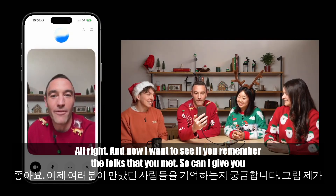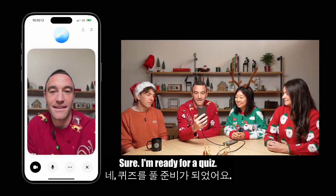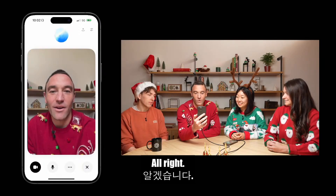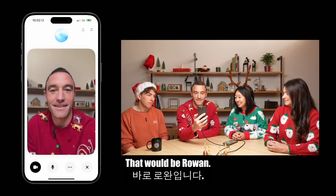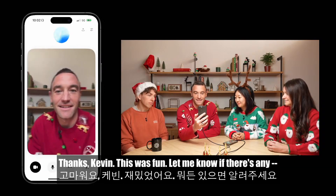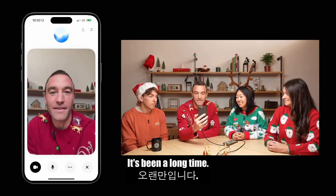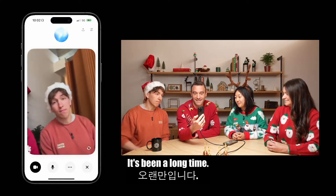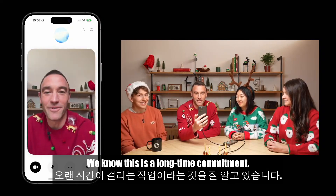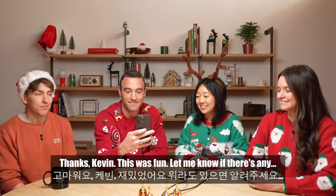Now I want to see if you remember the folks that you met — can I give you a quick quiz? ChatGPT: Sure, I'm ready for a quiz. What was the name of my colleague that was wearing the reindeer antlers? ChatGPT: That would be Michelle. And how about the name of my colleague that was wearing the Santa hat? ChatGPT: That would be Rowan. Good work, you're two for two — you get an A. Thanks, Chat.